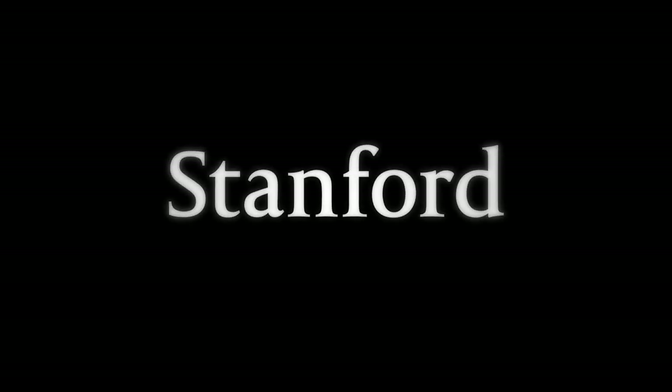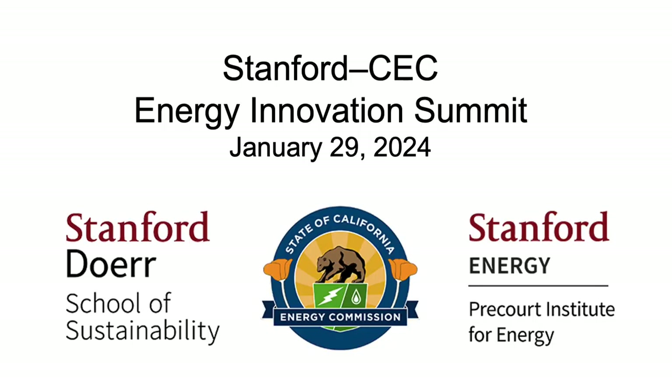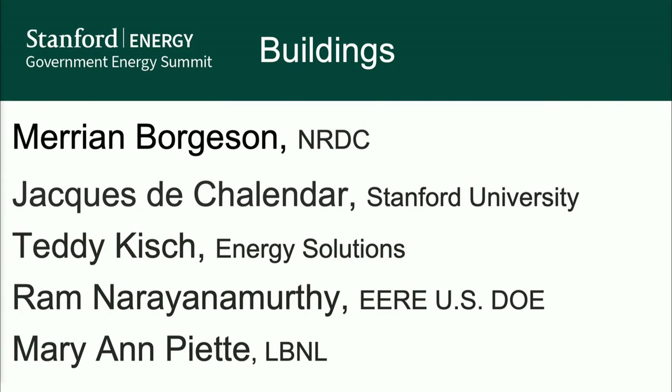Stanford University. Welcome to the session on decarbonizing buildings. We got the best room, which means we're the most popular topic, and we have the best people in the audience, which increases the value of this panel. Really glad to have everyone here to talk about buildings.